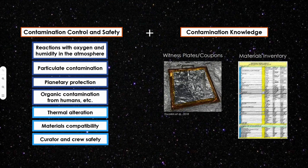In addition to contamination control, we also have contamination knowledge — which is simply documenting the contamination that exists. We implement this by flying witness plates or coupons; this is a picture from Dworkin et al. 2018 of a witness plate. We also maintain a good materials inventory of what the samples will be exposed to.